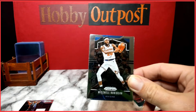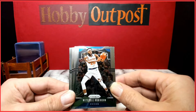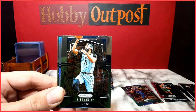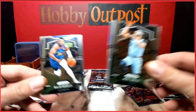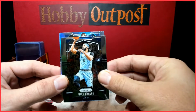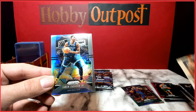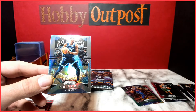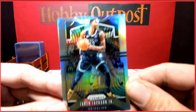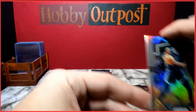We got a silver in this pack! Mitchell Robinson, Mike Conley, Malik Beasley, Jaren Jackson Jr. silver — good looking card. Another Jaren Jackson silver.